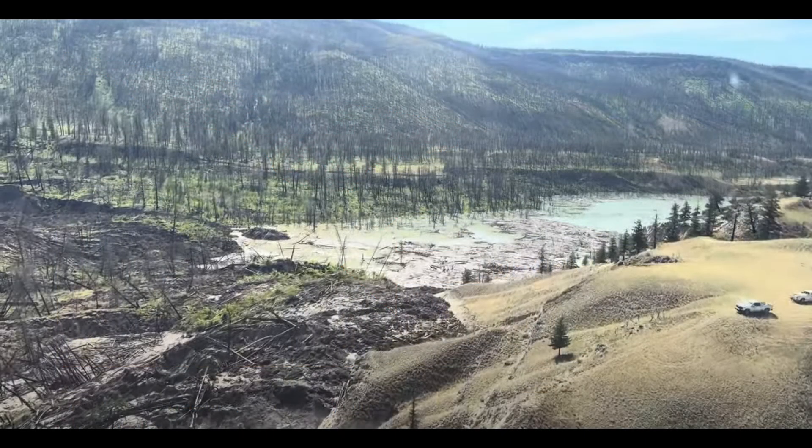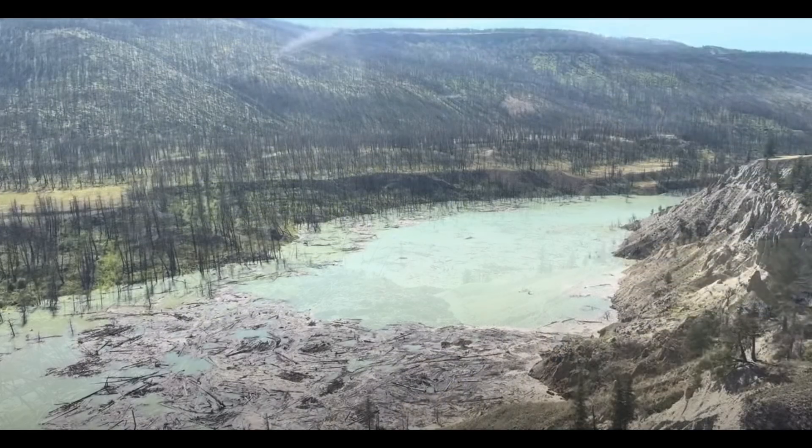In the hours since the incident, water has accumulated behind the earthen dam, creating a lake over 3km long with depths of between 30 and 60 metres being recorded, which is only growing in depth with each passing second.